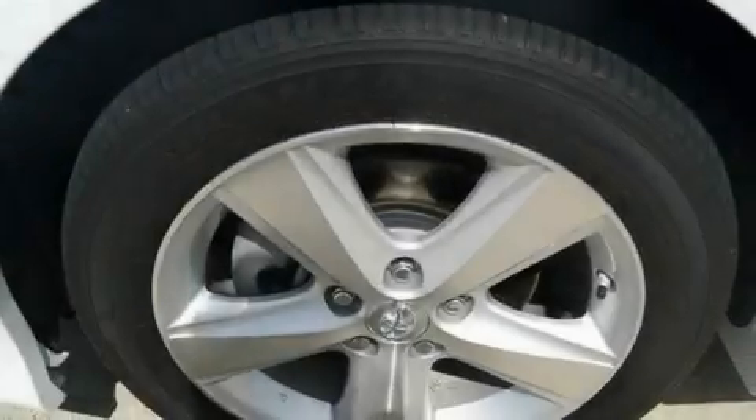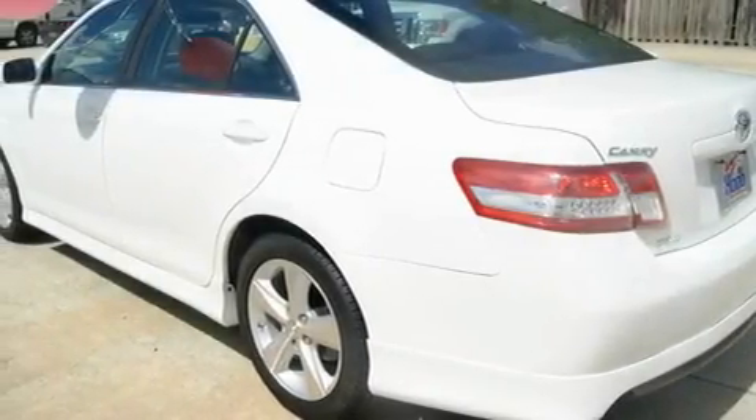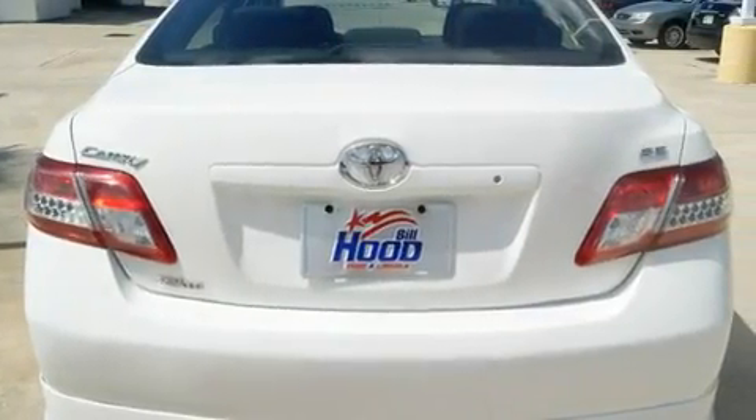Its top features include air conditioning, cruise control, a rear window defroster, a CD player, alloy wheels, fog lamps, tinted glass, traction control, a keyless entry system, and this vehicle has less than 52,000 miles.